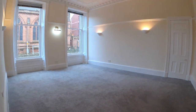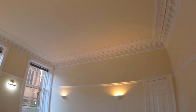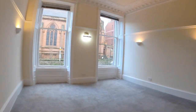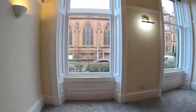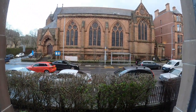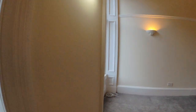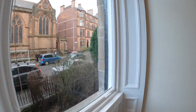The master bedroom is huge. It overlooks Hangland Road and onto this lovely church, so you've got lots of light spilling into this room.